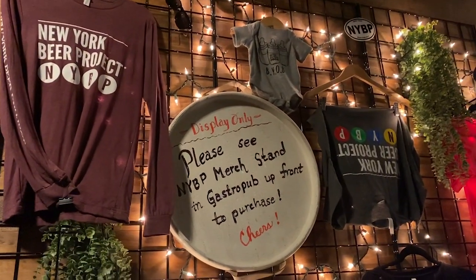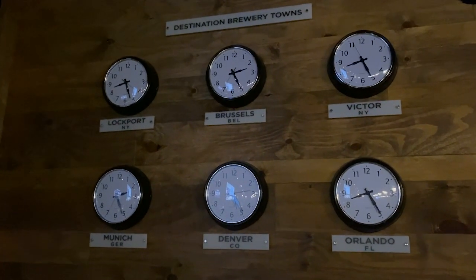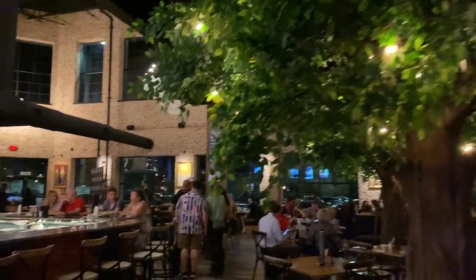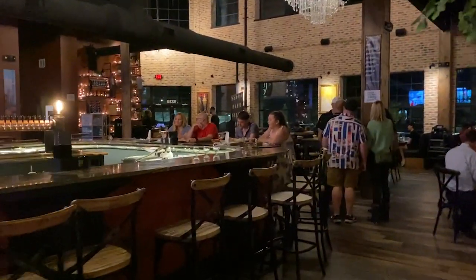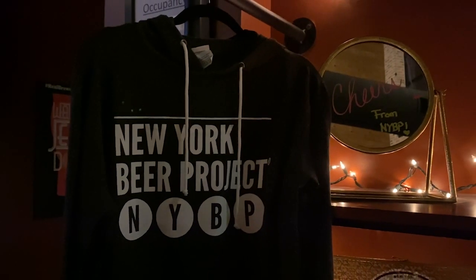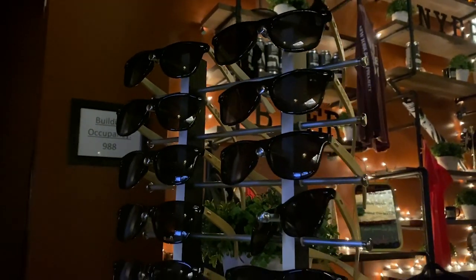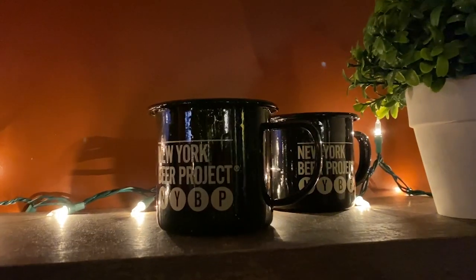Really nice looking brewhouse here, and it's right next to the swag section. It turns out that wasn't their full swag section — it's right here in the front of the restaurant. They've got a lot: umbrellas, sweatshirts, t-shirts, sunglasses, stickers, and coffee mugs.